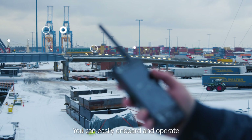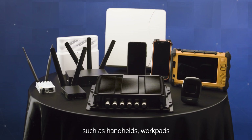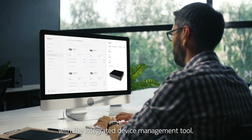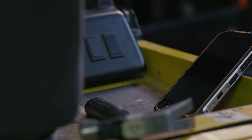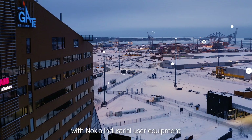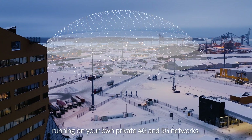You can easily onboard and operate thousands of devices, such as handhelds, work pads, routers, and dongles, with the integrated device management tool. Enhance your business's communications with Nokia Industrial User Equipment running on your own private 4G and 5G networks.